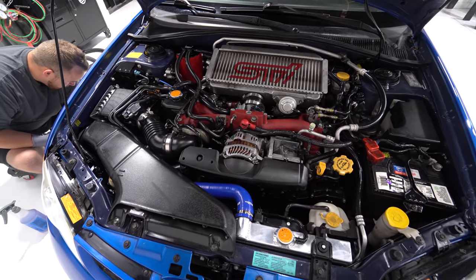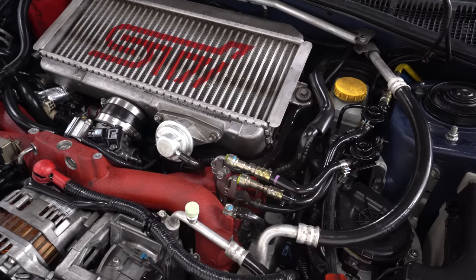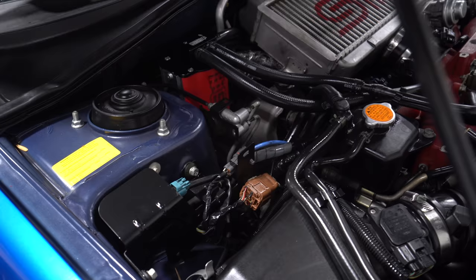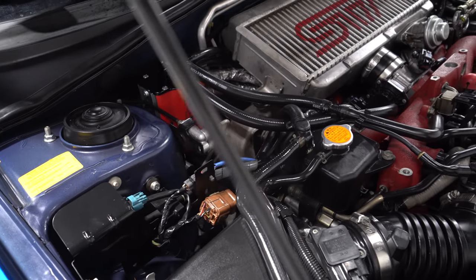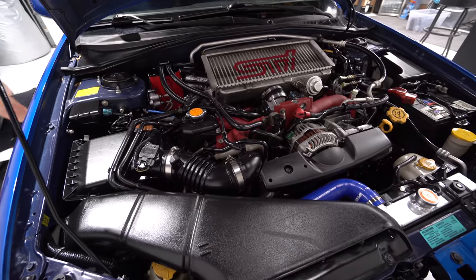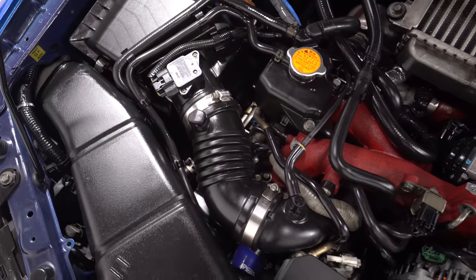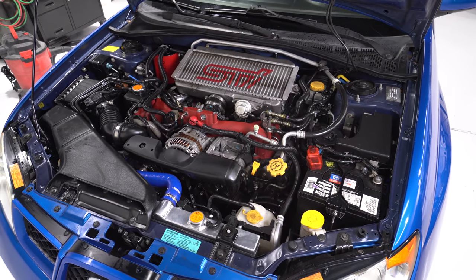Randall made this engine bay look absolutely brand new with some watered-down tire dressing. It goes a long way — let it sit on there and then wipe it all off. This thing looks great.